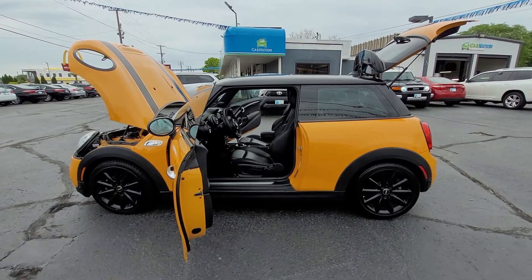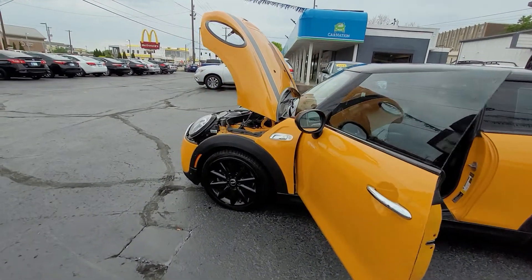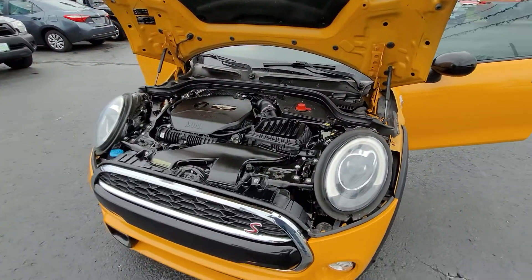I've pulled it out here for you. I've opened all the doors, I've popped the hood, I've popped the rear hatch, and we are going to go on a really quick walk around. First off, we'll take a look under the hood and I'll show you how clean and well maintained it really is.